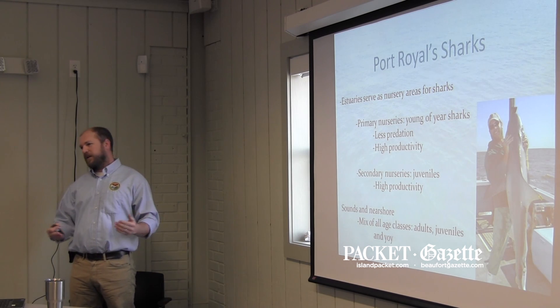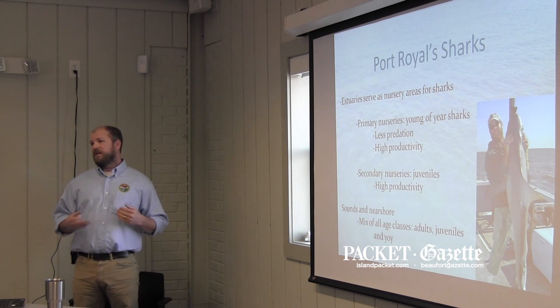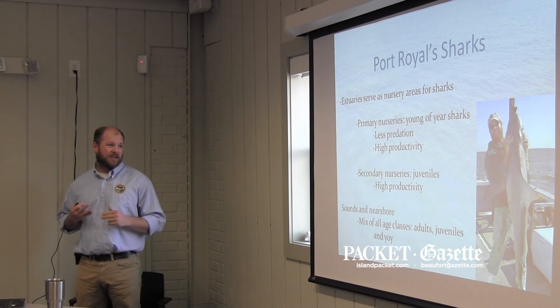It's a safe place, relatively, to grow up. There are some big sharks, but there's not many. These sharks are really vulnerable at these younger stages, and sharks do eat sharks — it's pretty much the one thing to eat sharks.